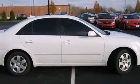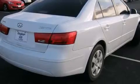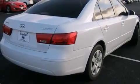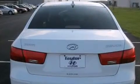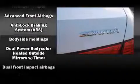Hyundai prioritized practicality, efficiency, and style by including one-touch window functionality, a tachometer, speed-sensitive wipers, remote keyless entry, and cruise control. Premium sound drives six speakers, providing you and your passengers a sensational audio experience.